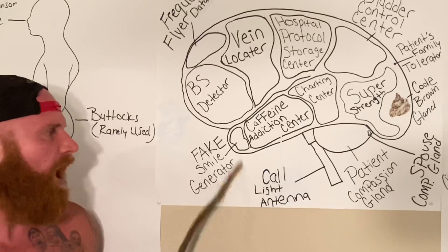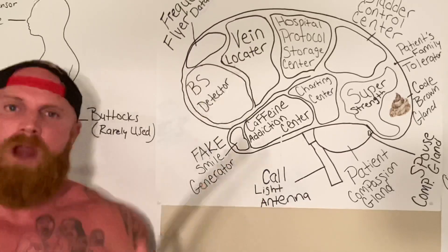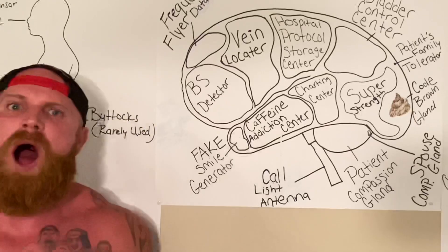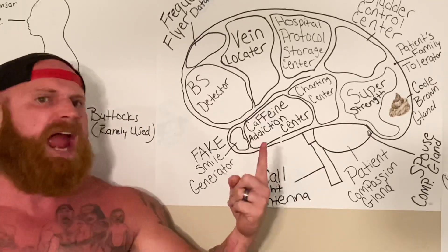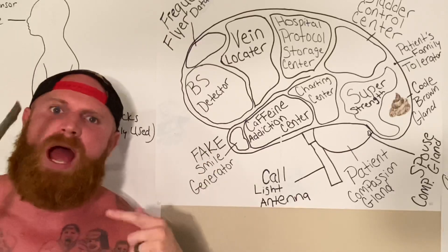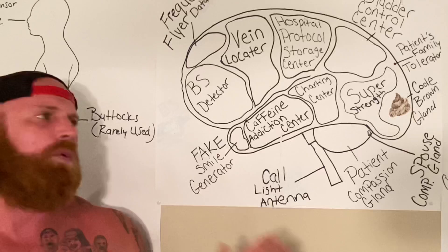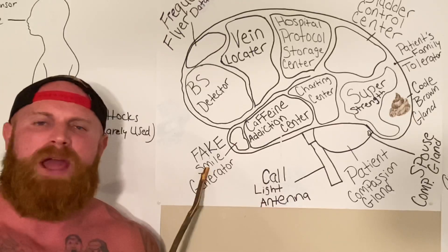Now, as you can see, down at the bottom of the brain here, we have the fake smile generator. Nurses are supposed to smile at all times — it don't matter how they really feel. They can be mad, sad, hangry — whatever. They've got to have a smile on their face when they walk into a patient's room, and that is where the fake smile generator comes in.